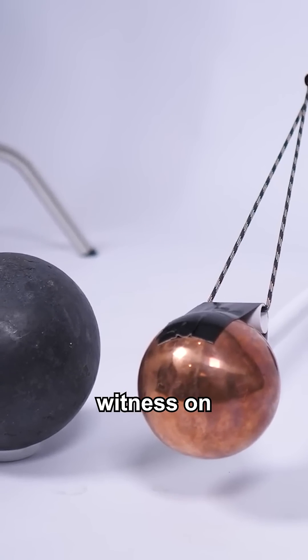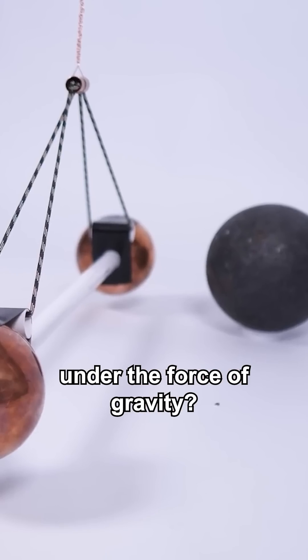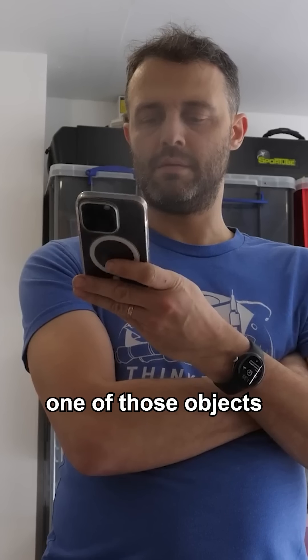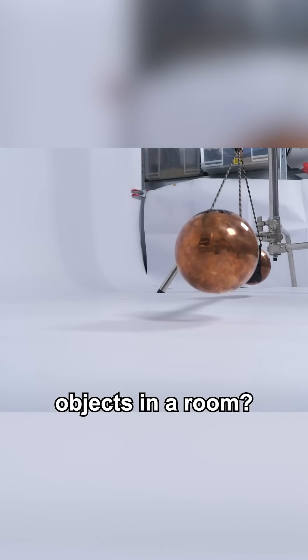Is it possible to witness on Earth two objects coming together under the force of gravity? And before you comment — yes, obviously it's easy to witness on Earth two objects coming together under the force of gravity if one of those objects is the Earth. But what about just two objects in a room?